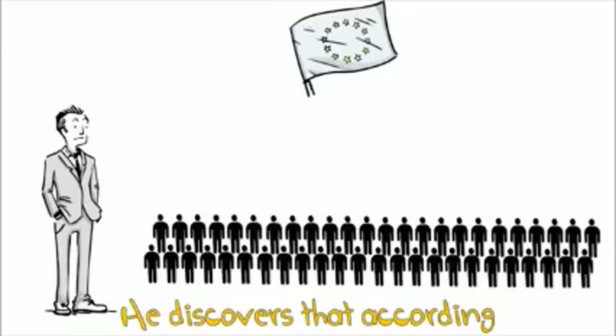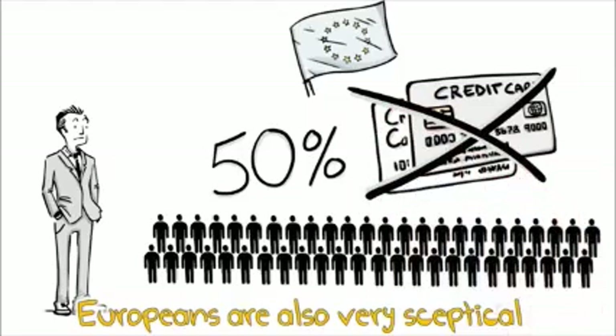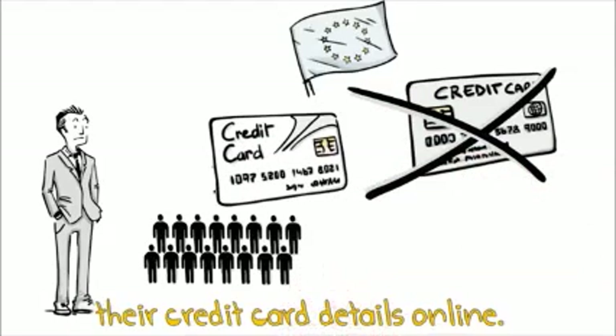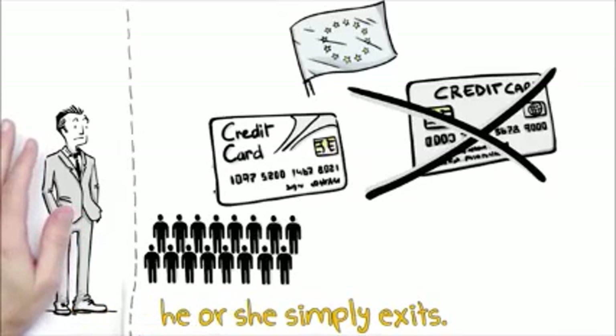He discovers that according to a study by Deutsche Bank, around 50% of Europeans don't have a credit card. Europeans are also very skeptical when asked to provide their credit card details online. If a European does not find his or her favorite payment method, he or she simply exits.